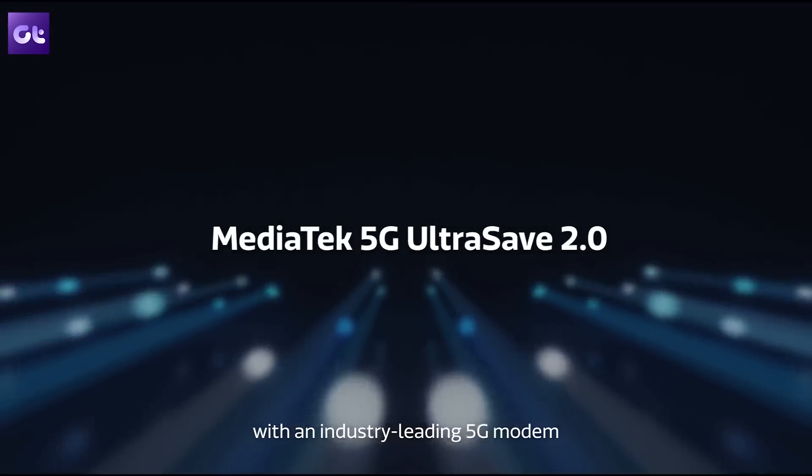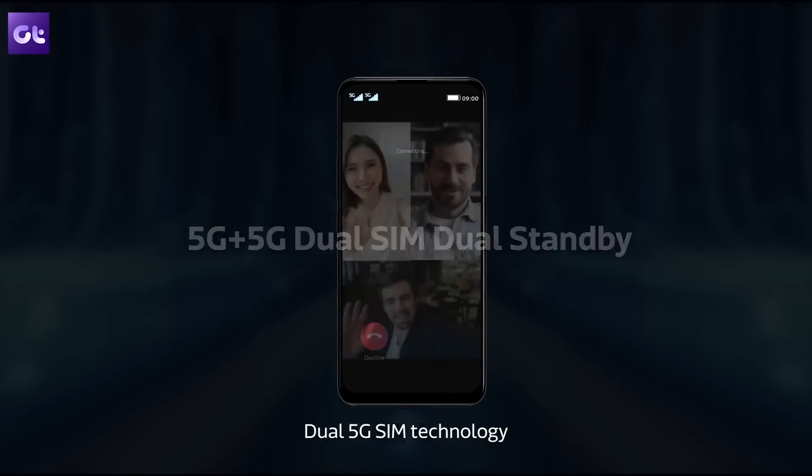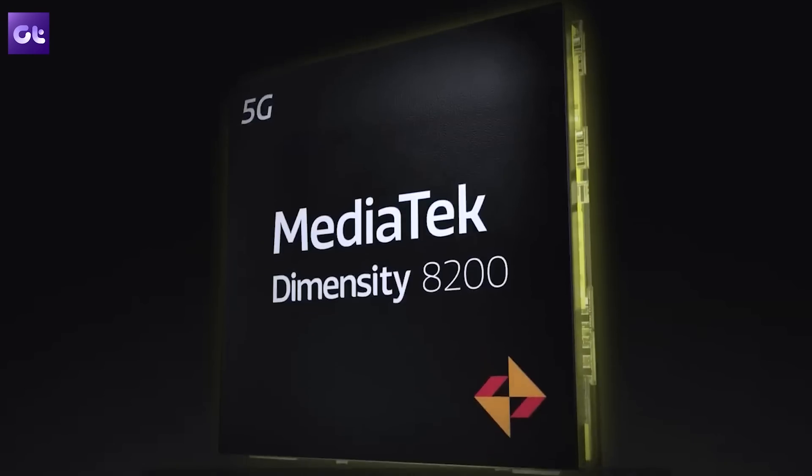You also get MediaTek 5G UltraSave 2.0, which promises a great balance between superb connectivity and long battery life. So with these specs, I definitely feel that the MediaTek Dimensity 9200 is going to offer amazing all-round performance for your devices. Moving along, let's talk about the MediaTek Dimensity 8200 processor, which has been designed for premium 5G smartphones.